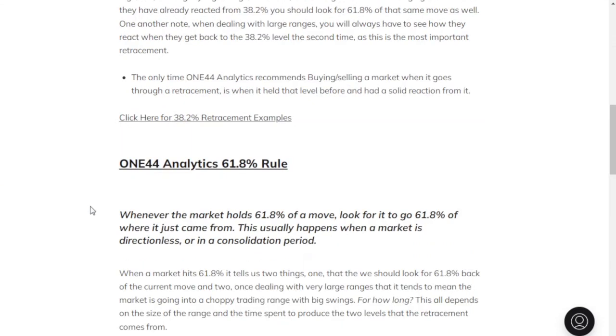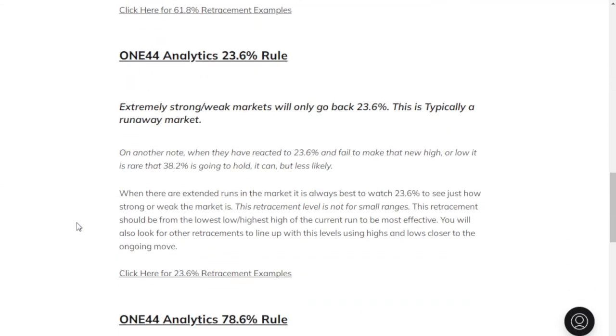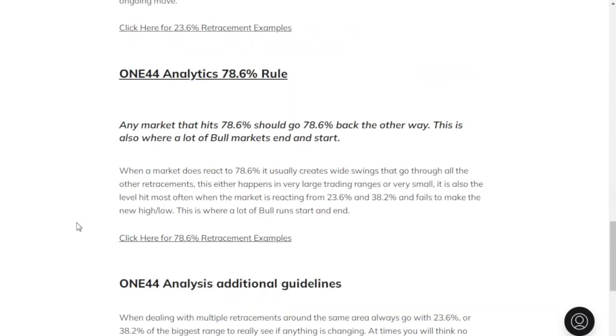61.8%: whenever the market holds 61.8% of a move, look for it to go 61.8% the other way, or of where it just came from. This usually happens when a market is directionless or in a consolidation period. The 23% rule — extremely strong, weak markets will only go back to 23.6%; this is typically a runaway market. And then the 78.6% rule: any market that hits 78.6% should go 78.6% back the other way. This is also where a lot of bull markets end and start.